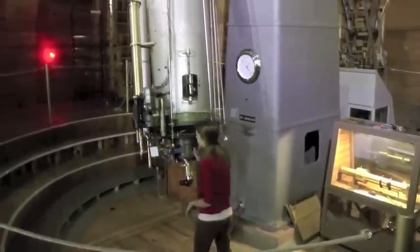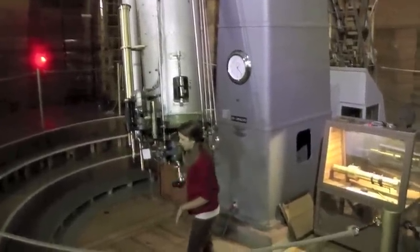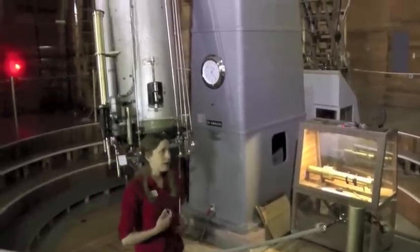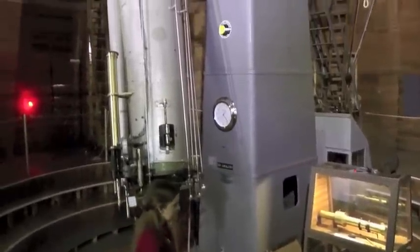We haven't done too many modifications to this telescope yet. This telescope was eventually brought up here and built to study Mars and the canals on Mars.